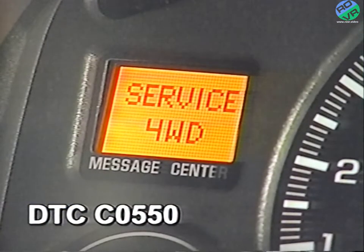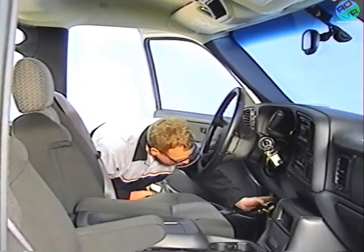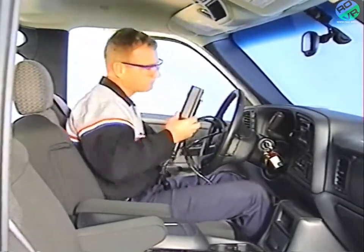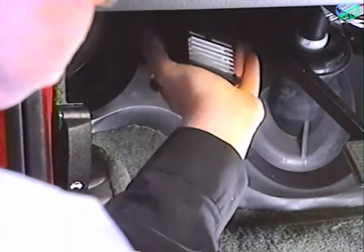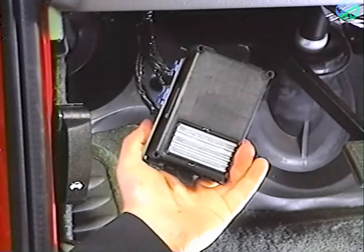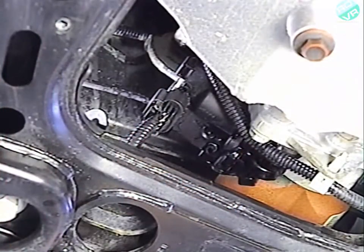DTC C0550 will cause a customer concern of the four-wheel drive system inoperable, and the four-wheel drive service light may illuminate. This condition concerns Trailblazer and Envoy models equipped with the NVG 226. Inspect for aftermarket devices which could affect operation. Inspect for obvious damage to components and perform the diagnostic system check. If the wiring and the fuse are okay, replace the transfer case shift control module. Be sure to reprogram the new module with the latest calibration.